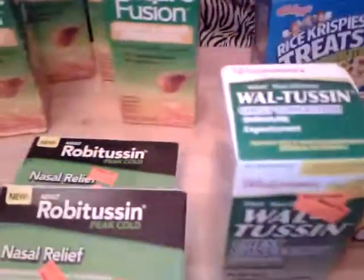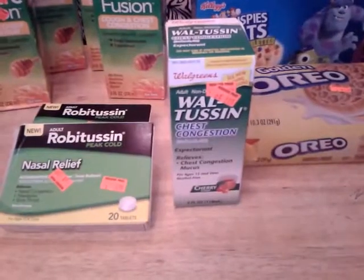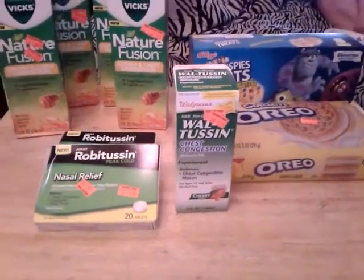So after my coupons I spent eight dollars and two cents, and it says I only saved eight dollars. When you have a clearance item it doesn't tell you how much you saved. Thank you for watching.